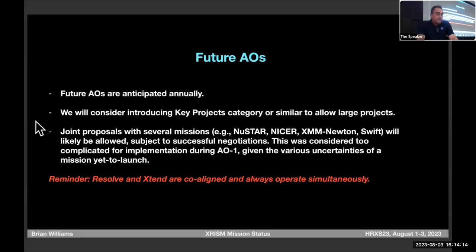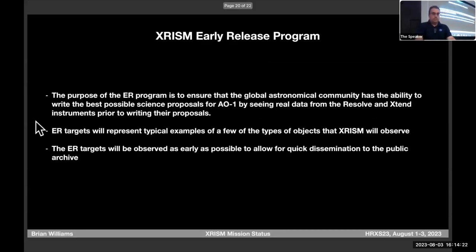Future AOs are anticipated annually. Joint proposals will probably be worked out over the coming years. We're also going to try something we've never done before: an early release program where we'll take a couple of observations early in the mission and make them public before the AO1 deadline, so you can see the data, the resolution, and what's happening. We're not committing yet to exactly which targets or what data products.